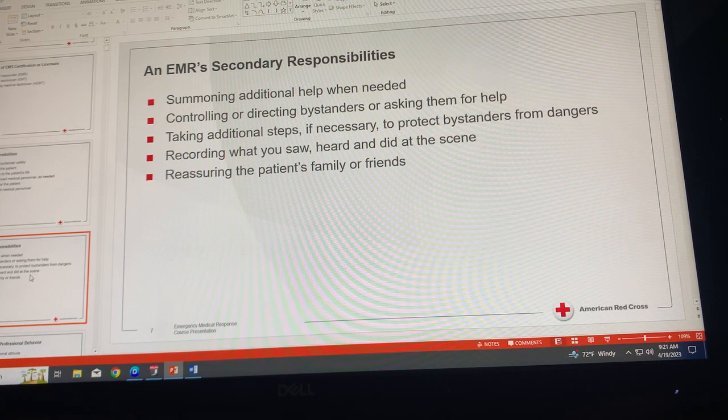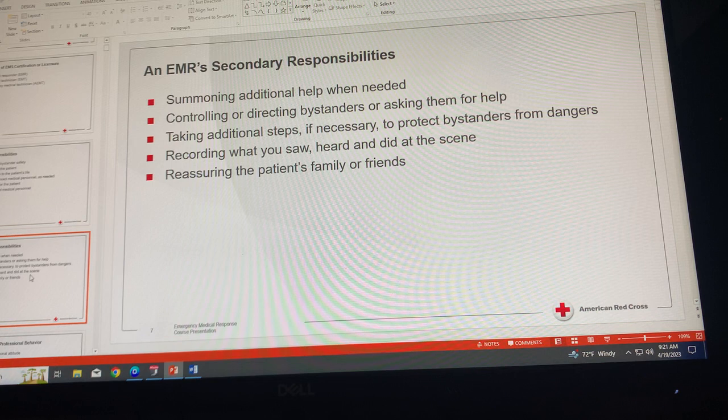An EMR's secondary responsibilities include summoning additional help when needed. It's always better to summon additional help when we need it, based on the scope of our training.